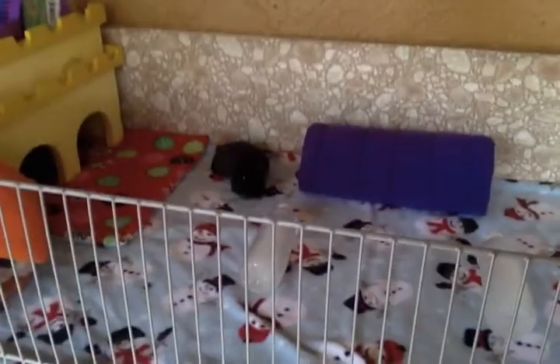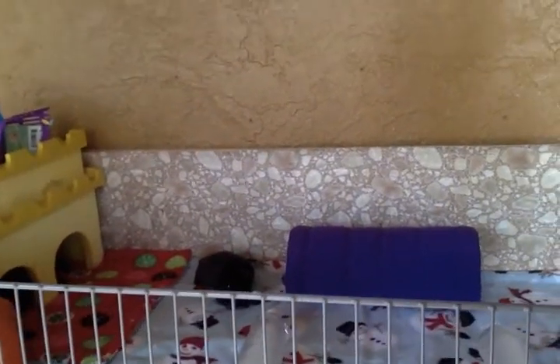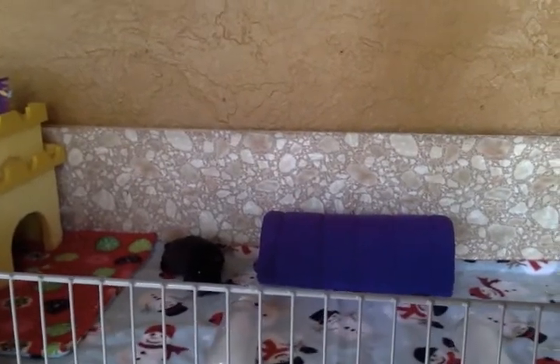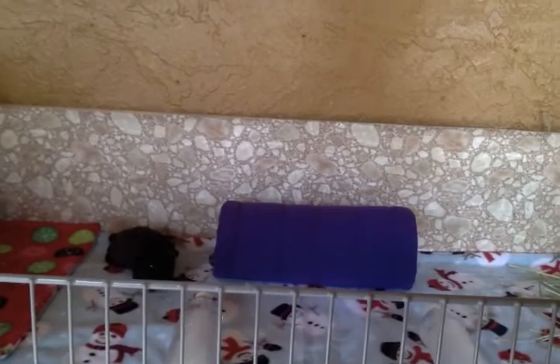In the back we have our fleece tunnel, which has been in actually all of our videos. That was from Peewee's Piggy Palace last year, and I just keep it in there — it seems to be a favorite.